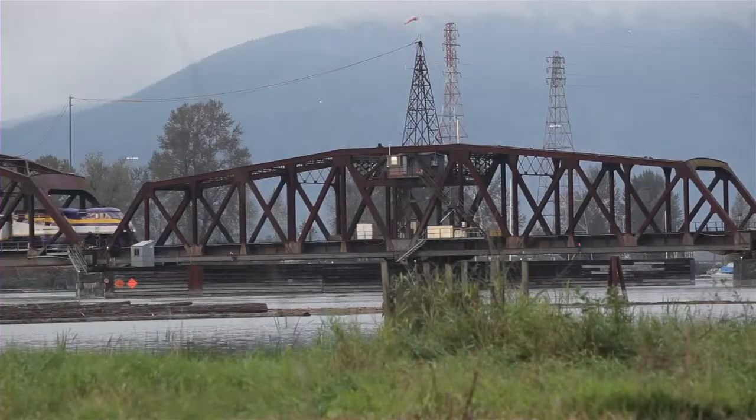Or maybe you're into heavy metal. The Pitt River Regional Greenway is also a great place for watching trains and tugboats.